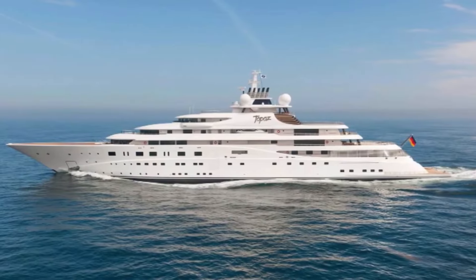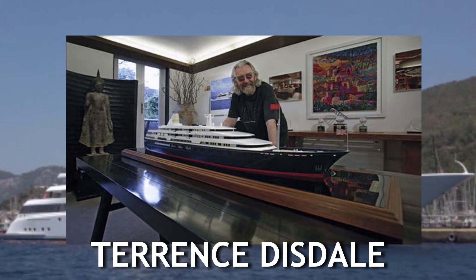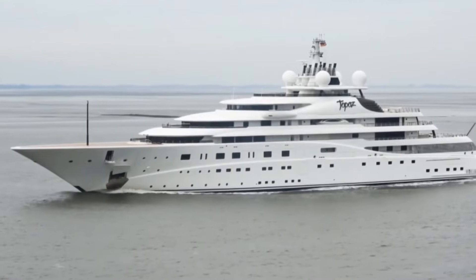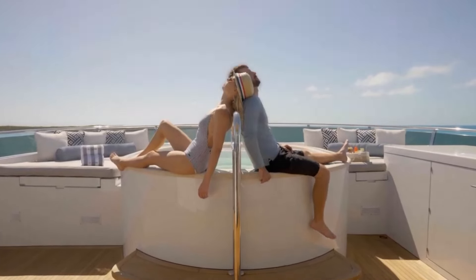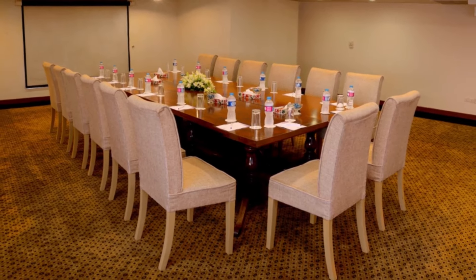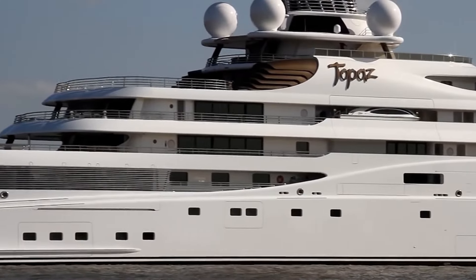A 7,990-horsepower engine with a maximum speed of 25.5 knots is also placed on this Abu Dhabi tycoon's yacht. The Topaz was designed by two world-famous designers — the exterior by Terence Dizdale and the interior by Tim Haywood. The features include a swimming pool with air conditioning and fancy underwater tiles, a cinema hall, a conference room, a top-of-the-class gym, and a helipad.